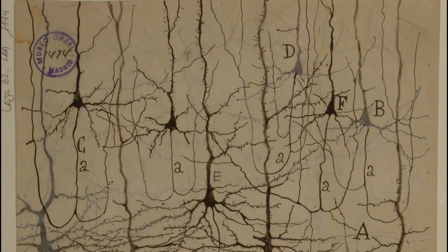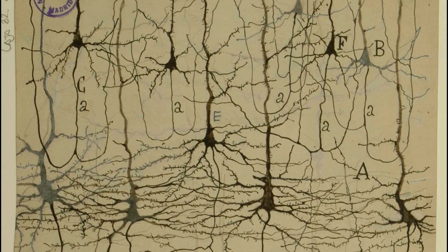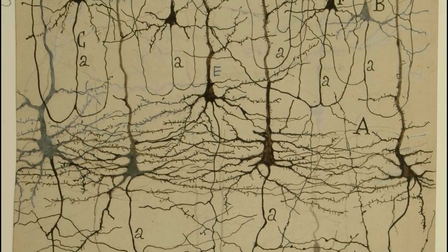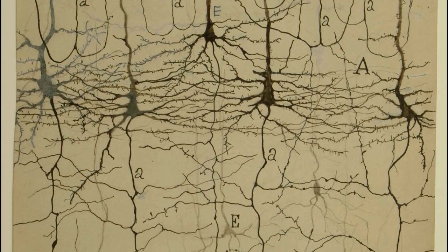In the 19th century, Spanish researcher Santiago Ramón y Cajal developed methods to stain cells, and investigating brain sections under the microscope he found that neurons are polarized cells with a direction.